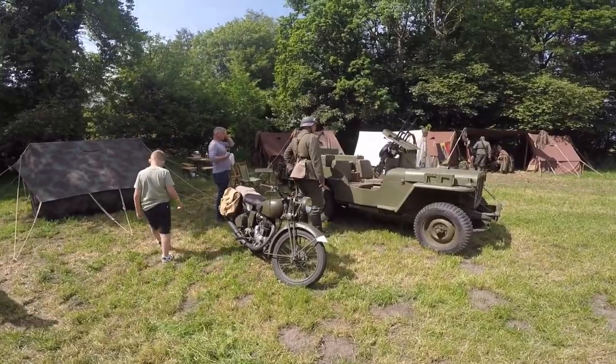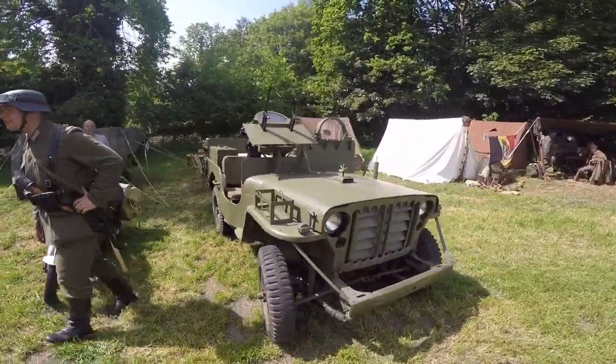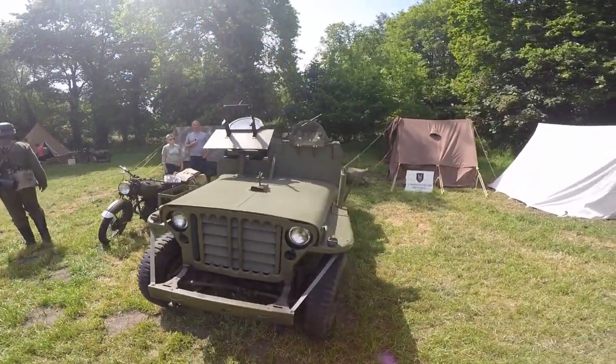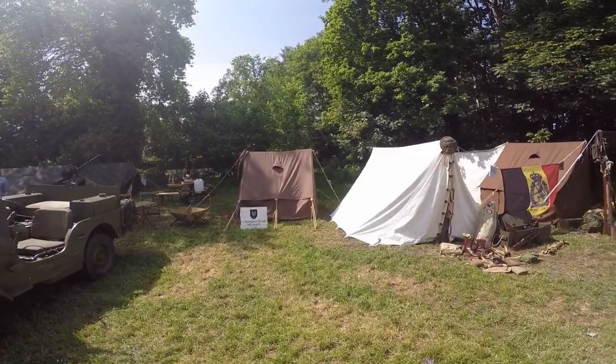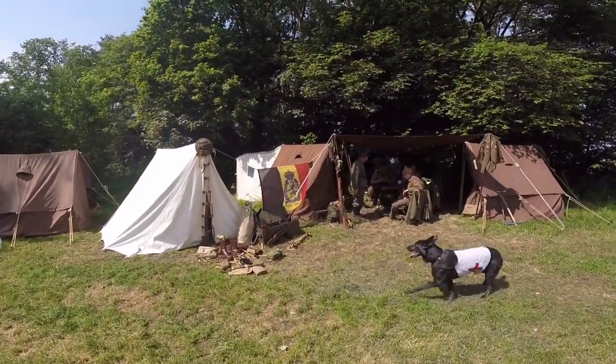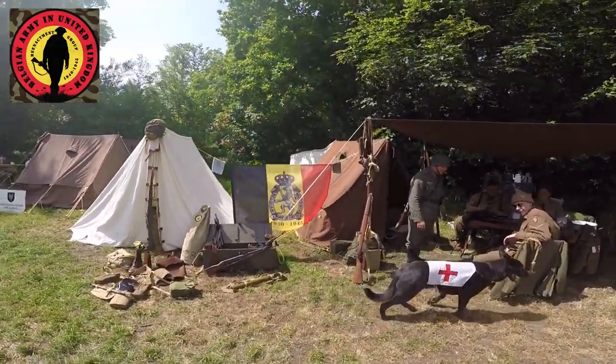For me it's the first time that I see an armed SIS Jeep during a reenactment event. And last but not least, the displays of reenactment group Belgian Army in United Kingdom.